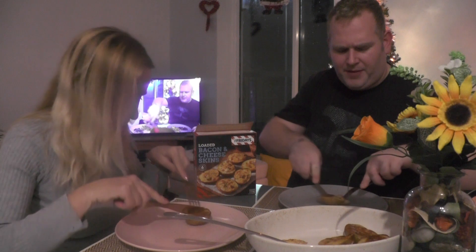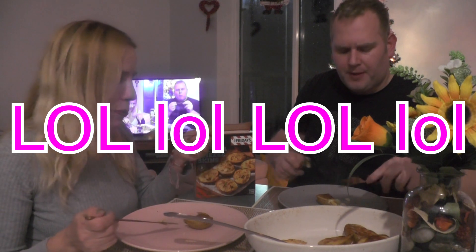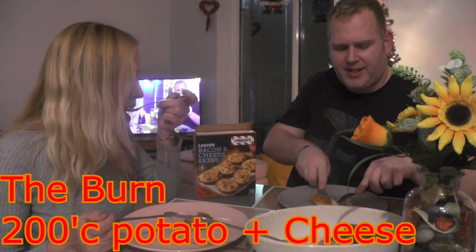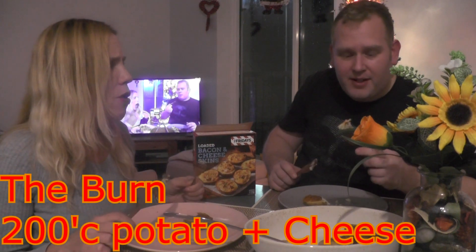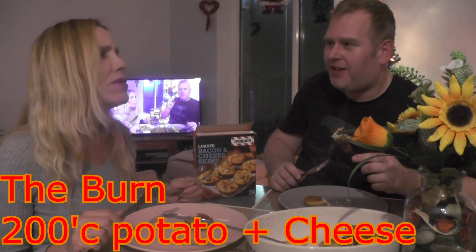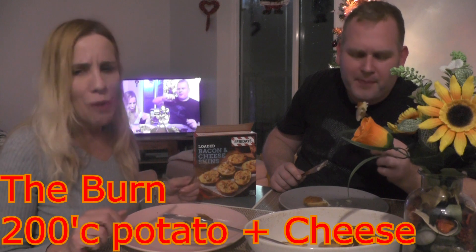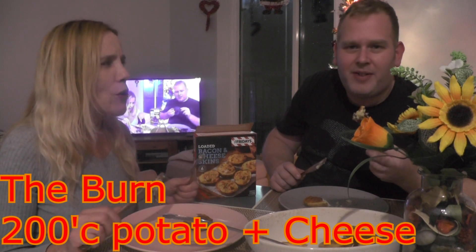Let's give these a little taste test and see what we think. First impressions — very nice, they look really nice. They're a little hot because they just came out of the oven, so just be careful. Let's try not to burn ourselves.